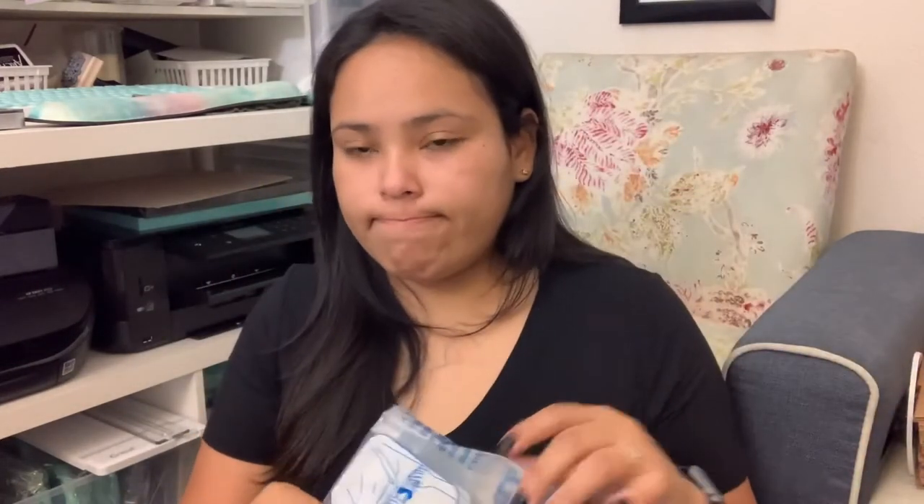I like to keep one bag for clean clothes and one for dirty clothes. I just don't want anything touching anything, and if anybody looks through my stuff they're not touching my clothes. I can just put it through the machine scan if there's anything in there, and it is what it is. So keep a separate bag for dirty clothes. Then I have my sandals.